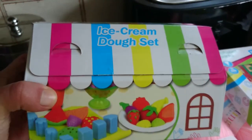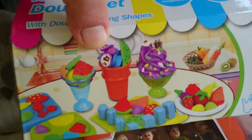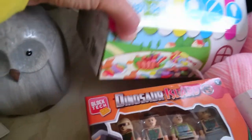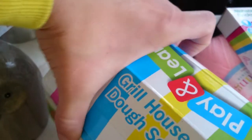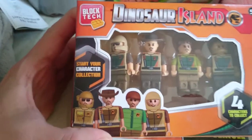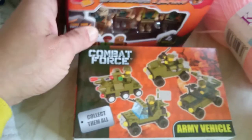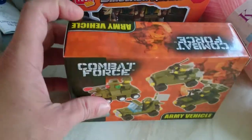Then I got these Learn and Play Play-Doh sets. This one is an ice cream set - it shows you all the different ice creams you can make. I don't know what they're like for a pound, but I thought they were quite cute for Christmas or a birthday. This one is a grill house set with all the different grill stuff. Then I got these - they look like Lego characters. This one is called Dinosaur Island, like a Jurassic Park dupe, with four little figures. And then this is a combat force army vehicle you put together - I'm hoping it's compatible with Lego.